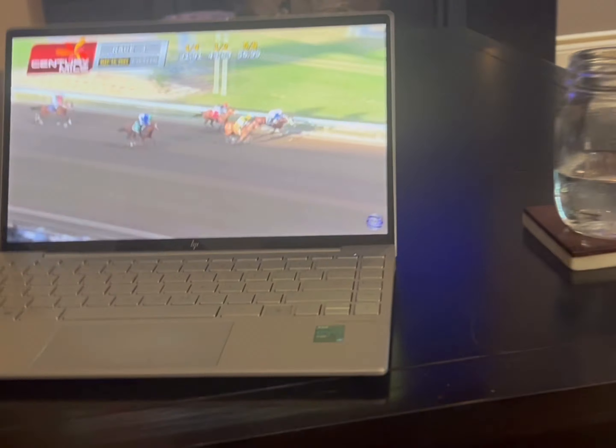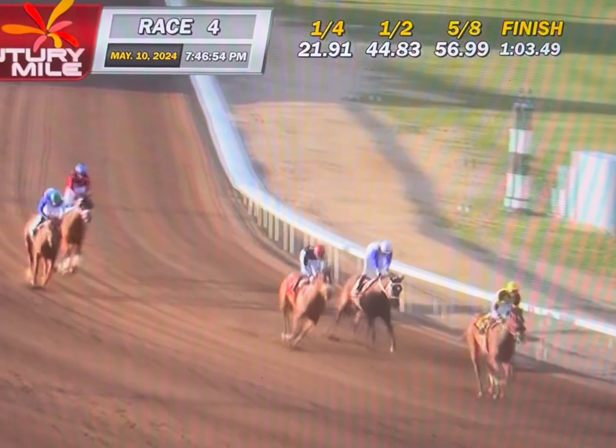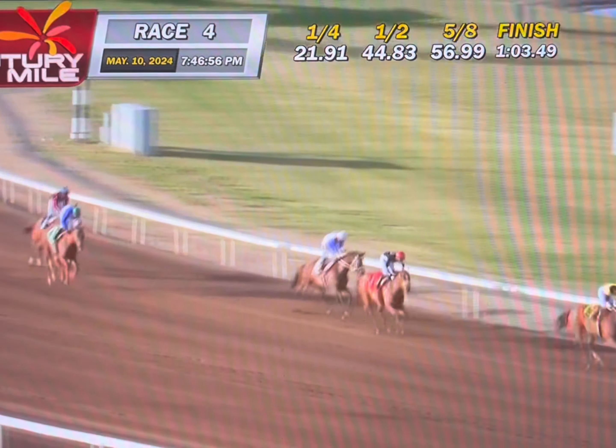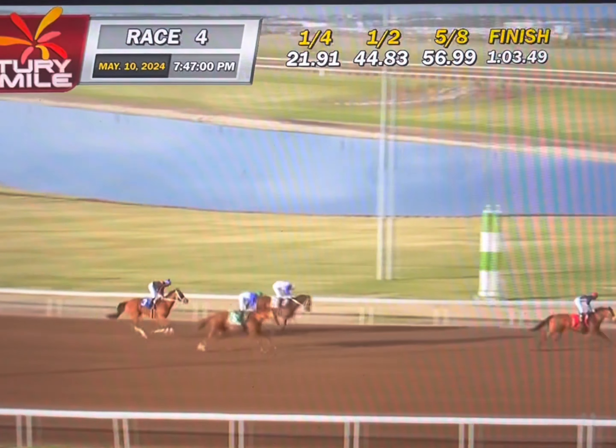That was so darn close and such a nail biter. We thought she had it but she just didn't have that little bit of extra gas in the tank at the very end, but well done Aria.